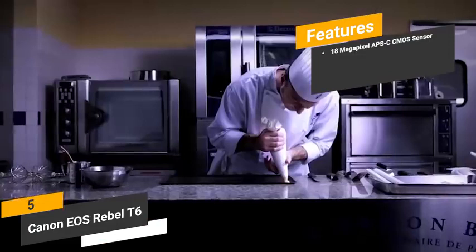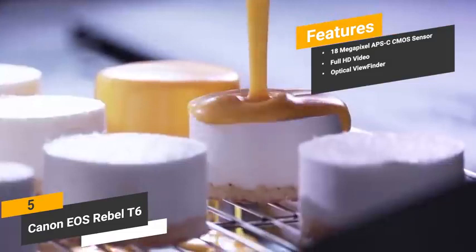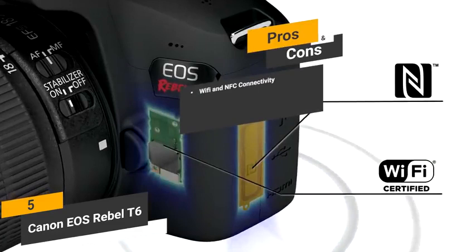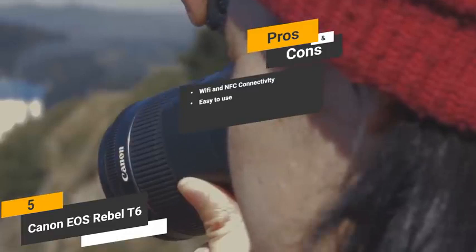Full HD video — the 1080p video recording at 30 frames per second is very smooth and sharp. Optical viewfinder — this camera's optical viewfinder offers 95% coverage and makes focusing on objects very easy. Some of the pros of this camera include its WiFi and NFC connectivity. Sharing files with family and friends is easy because of this camera's wireless transfer options. Easy to use — you won't have any problems learning how to use this camera right out of the box due to its simple and user-friendly design.